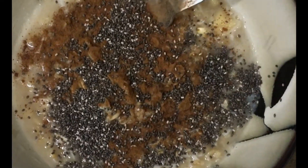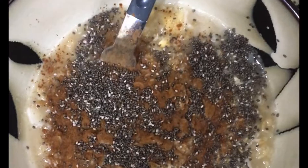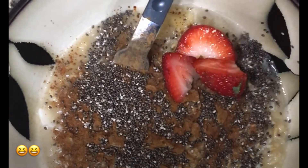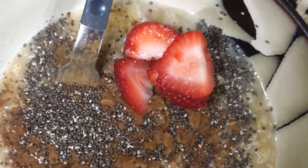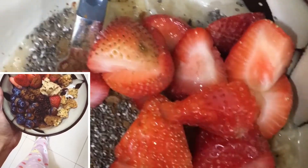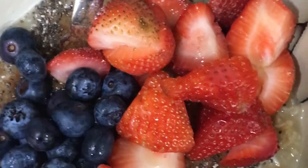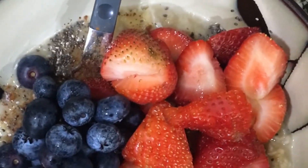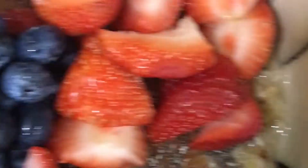Then I will add my ingredients, which are cinnamon powder and chia seeds — there are a lot of benefits to these, you can google it. And then my toppings, which are berries. I'm adding blackberries and raspberries. Did you know that berries are rich in antioxidants and have an anti-inflammatory effect that helps our immune system function properly?